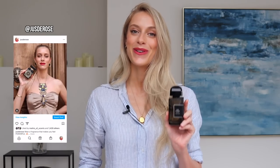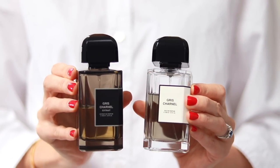Hello everyone and welcome back to Jus de Rose. In today's video, I'll be reviewing the brand new Gris Charnel Extrait from BDK and I'll be comparing it to the original to help you decide which one is right for you.